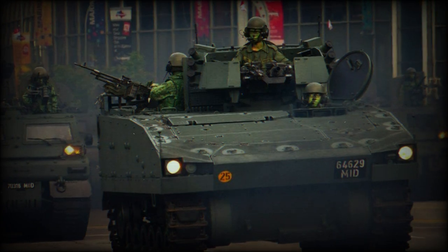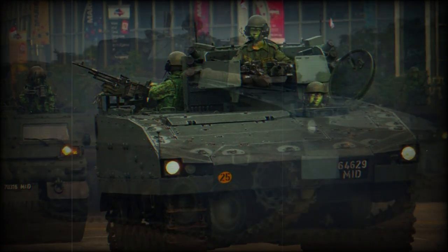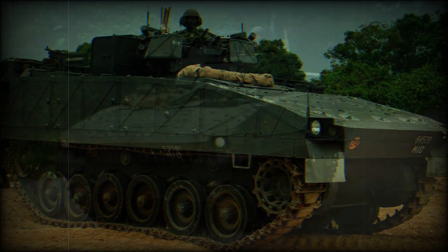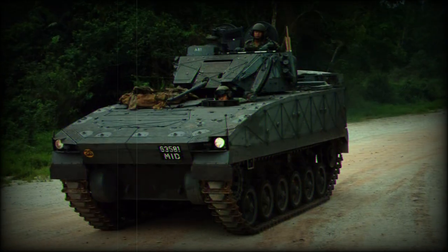The Singaporean Army acquired a total of 3,700 Bionics armored vehicles, including the Bionics 25 and newer Bionics II IFVs, Bionics 4050 armored personnel carriers, and some other support vehicles.